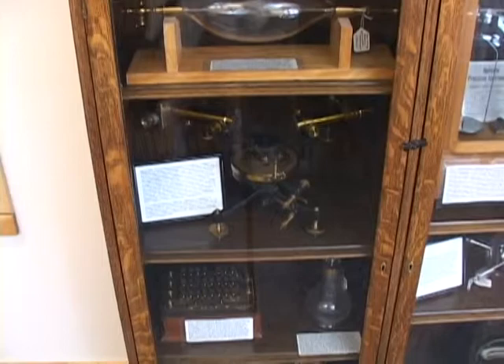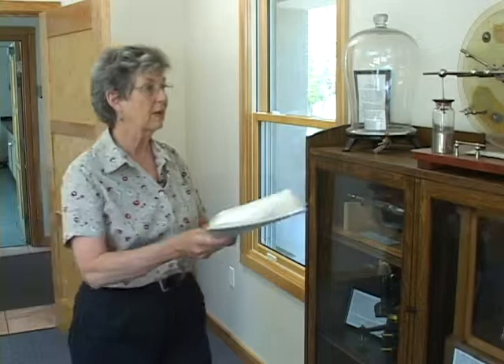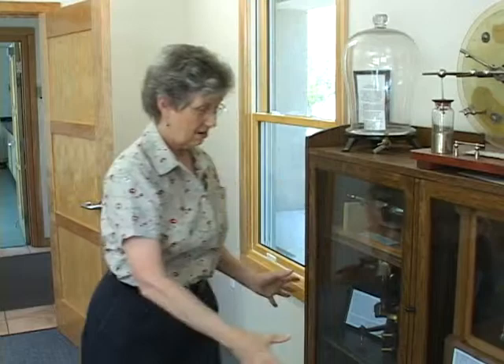He came and said, 'Linda, come — I want to show you what I've done.' He brought me in here and had taken all the scientific equipment, annotated it, made a catalog — one for in here and one for the archives — cleaned everything up, and displayed it all in these cases.